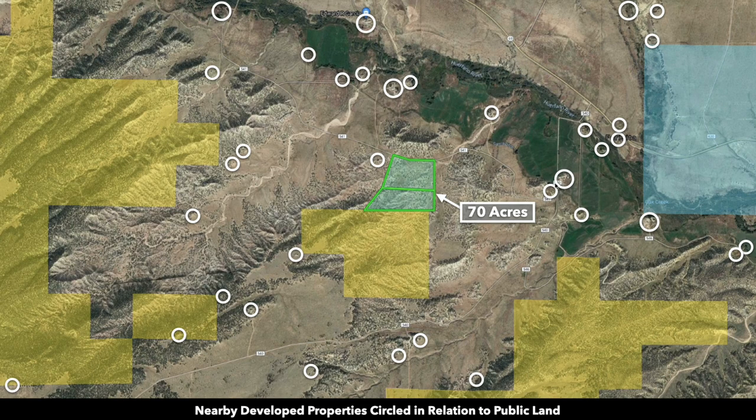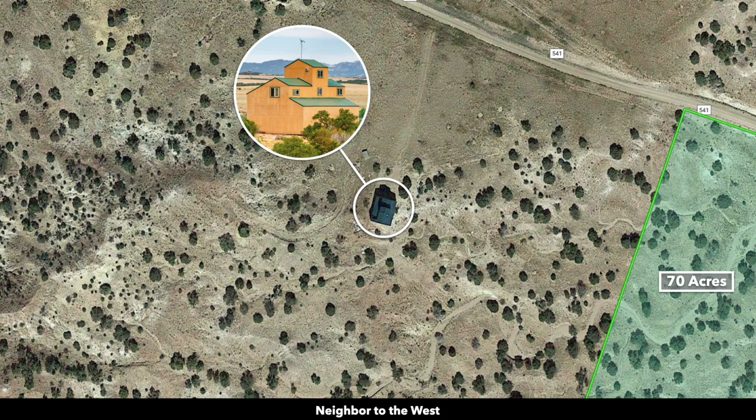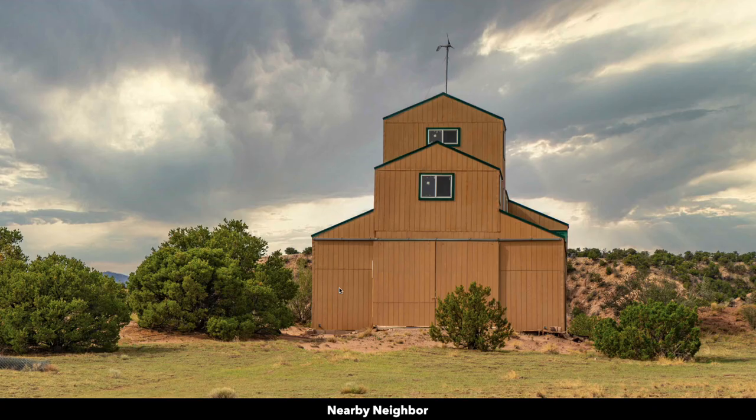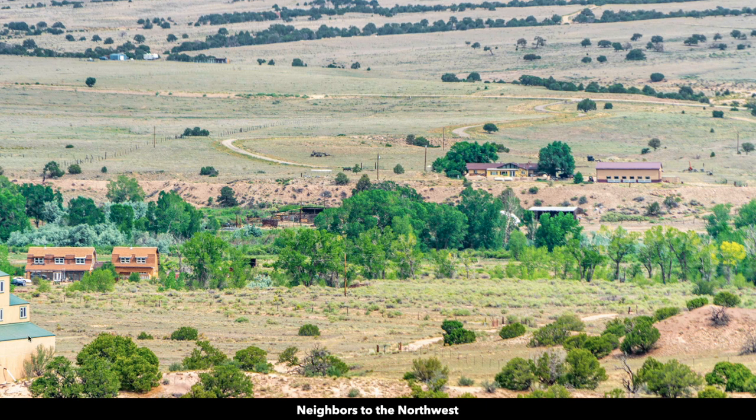White circles on the map represent nearby landowners who have developed their properties to varying degrees. A neighbor just to the west has a nice newer barn on the adjoining parcel, which from the exterior appears to have living quarters on the second and third levels and possibly parking for an RV on the lower level. There are other neighbors with main homes and accessory buildings to the northwest and northeast, very close to the property, with electricity lines and poles visible.